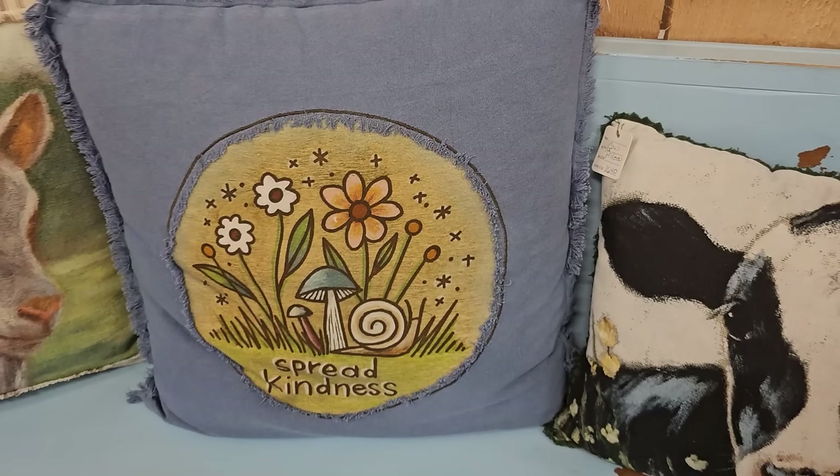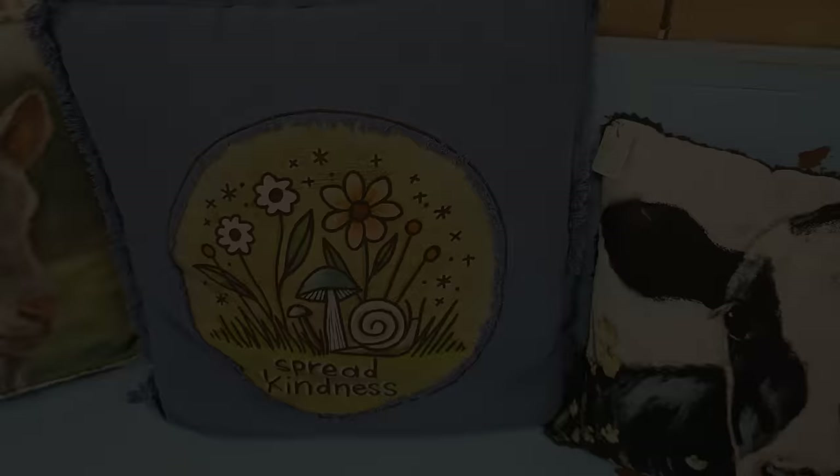And I hope y'all had fun with me. I'm going to end with this pillow that I found. It says spread kindness. And I want y'all to do that today. Go out there and spread kindness. Thank you so much for coming with me. And until next time, come go with me today. Bye.